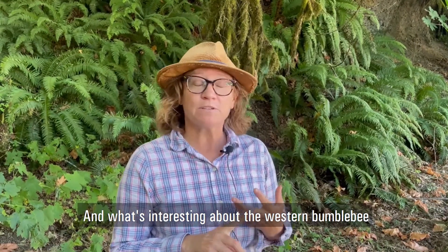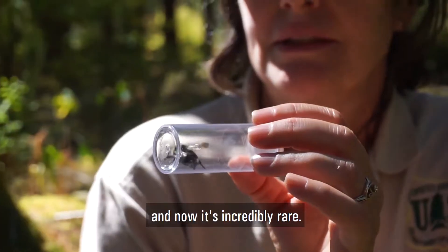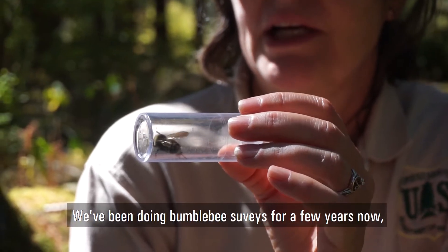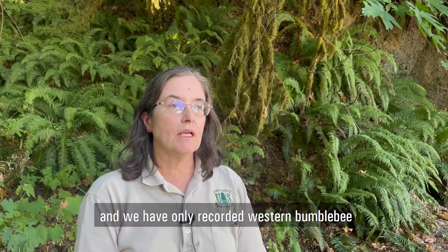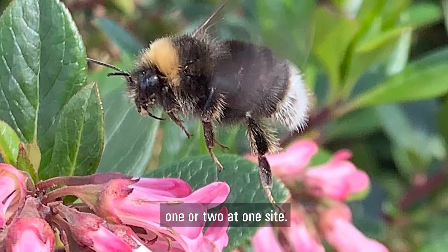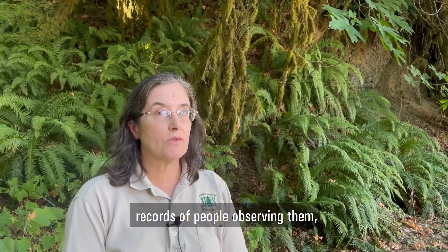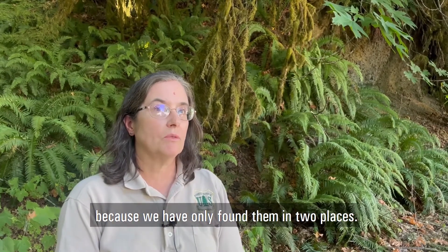What's interesting about the western bumblebee is that it really used to be one of the most widespread species in the western United States, and now it's incredibly rare. We've been doing bumblebee surveys for a few years now, documenting all the different species. We have only recorded western bumblebee at two sites in Olympic National Forest. When we did see it, we would only see one or two in one site, so they're quite rare. There are a lot of historic records going back to the early 1900s, and these recent surveys indicate that they have declined in the forest.